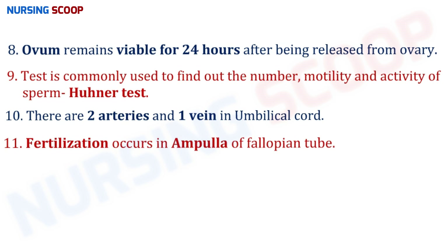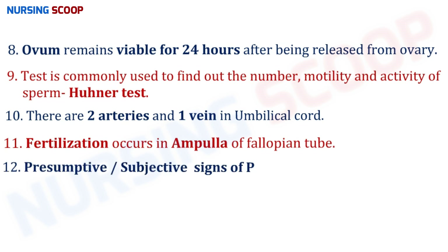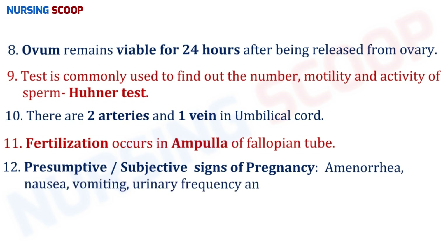Moving to important signs of pregnancy: presumptive or subjective signs include amenorrhea, nausea, vomiting, urinary frequency, and quickening. Quickening is the first perception of fetal movement by the mother and generally occurs at 16 to 20 weeks of gestation.